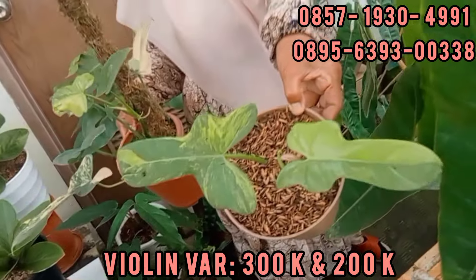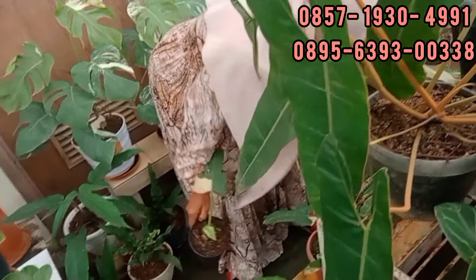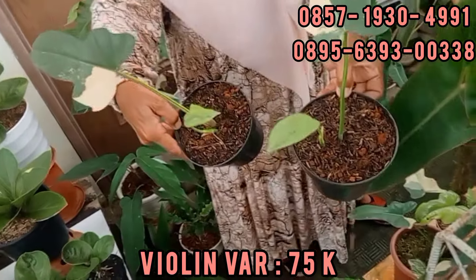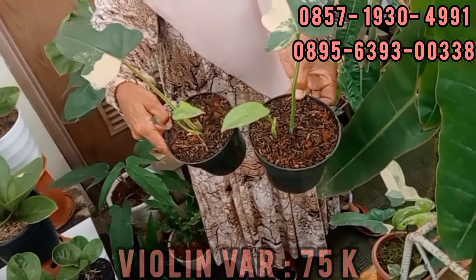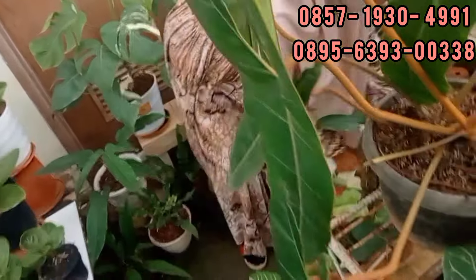Ini violin ya. Violin variegata. Ini 300. Wah, ini berapa daun? 1, 2, 3, 4, 5, 6 daun, 300.000 teman-teman. Itu violin. Lanjut. Ini yang 200.000. Ini 200.000 ya? Iya. Oke. Ini yang 75-an. Ada yang 75-an. Dan daun barunya juga variegata teman-teman. Iya. Walaupun ada daun pacing, tapi daun barunya variegata. Variegata.